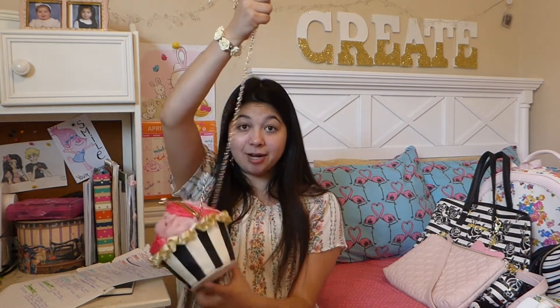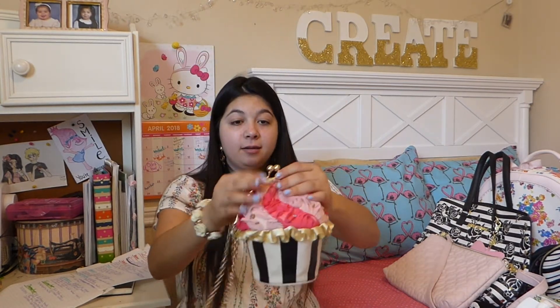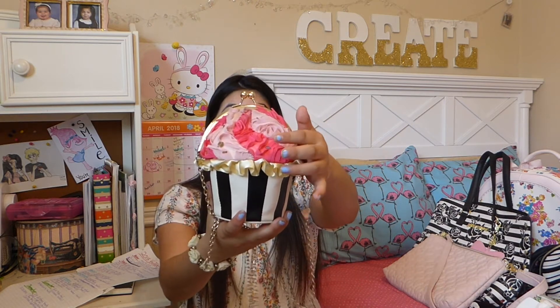Next, I got this for Christmas back in 2016 — it was on my old channel, I did a what I got for Christmas video. It's this Cupcake Crown bag and it opens up. I bought this at Nordstrom Rack for only $22, and it's super cute. It has a pink frosting detail and black and white stripes for the wrapper.